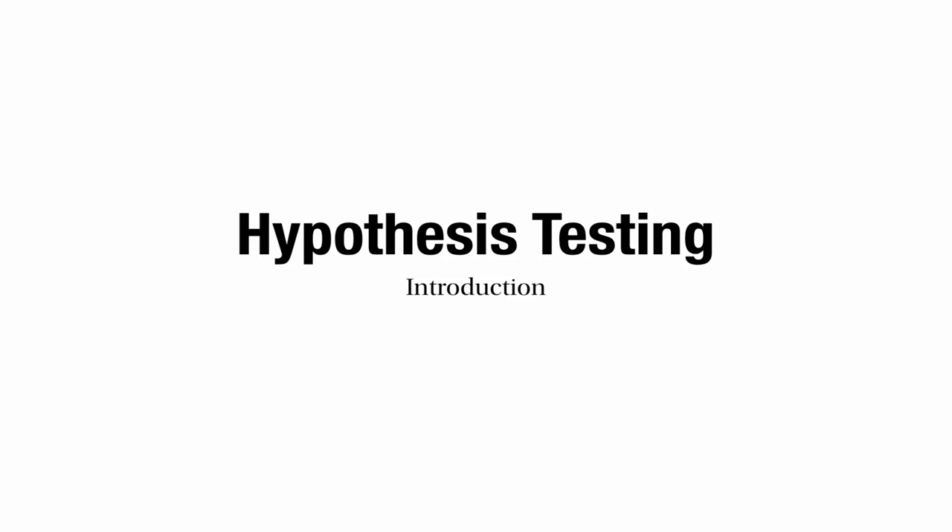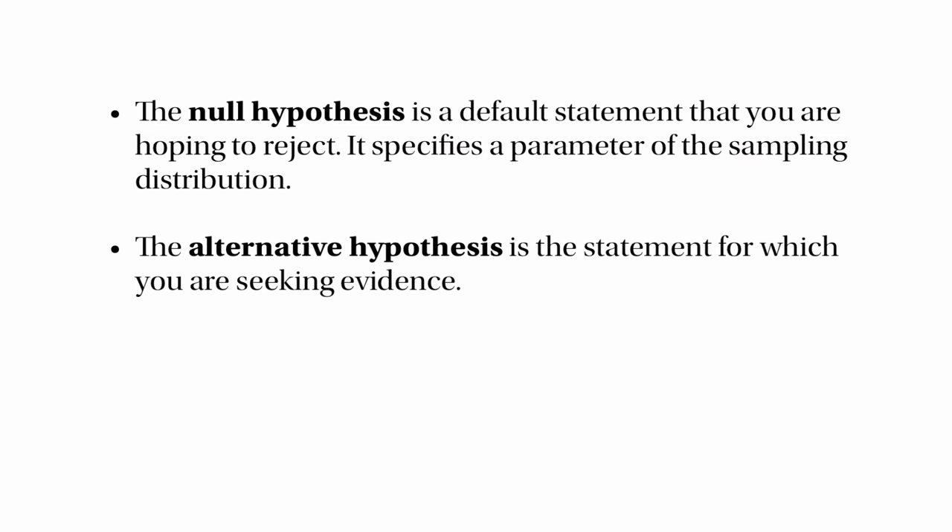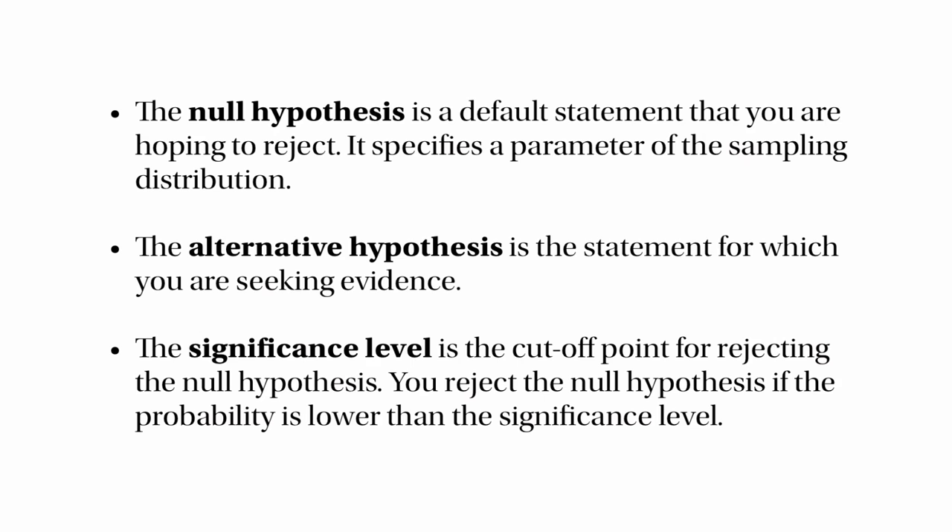This is nearly the end of my introduction to hypothesis testing — something you'll want to practise a lot. Here are the key definitions. The null hypothesis is a default statement that you're hoping to reject, and it specifies a parameter of the sampling distribution. The alternative hypothesis is the thing you're trying to justify — the thing you're trying to get evidence for. The significance level is the cut-off point for rejecting the null hypothesis: you reject it if the probability is lower than the significance level.